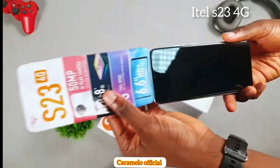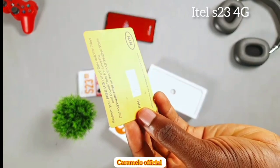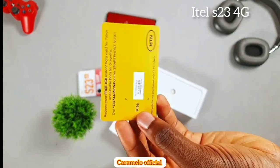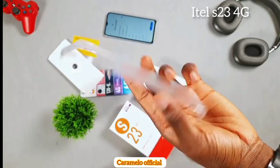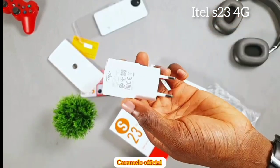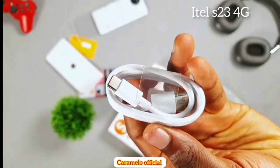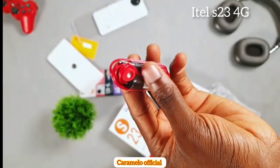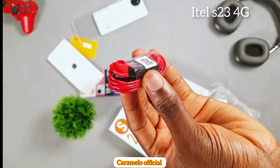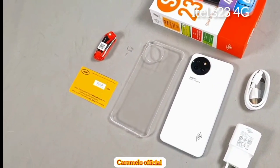The itel S23 4G comes with all the necessary documentation in the box. First, we find the MTM virtual card and a protective case that fits the phone perfectly — it covers the back but not the front. Secondly, we find a 10-watt fast charger, a USB Type-C cable, and a pair of earphones.